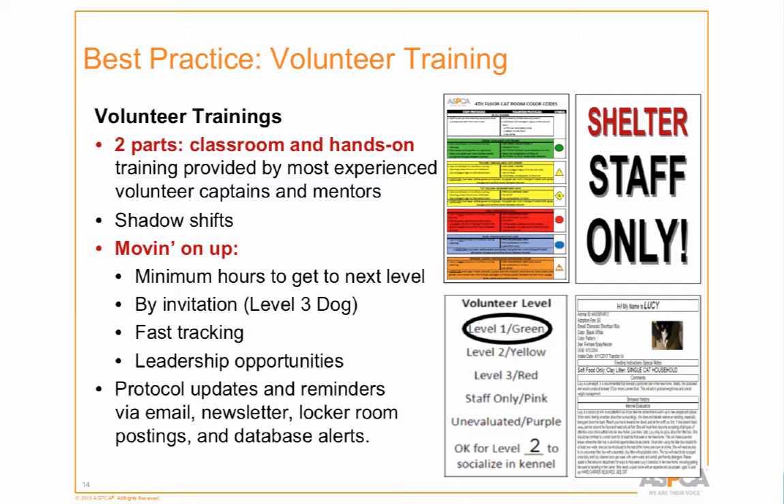We're changing all the signage for cat rooms to color codes — a room will have a green circle on it, and posted nearby will be the protocol for volunteers in that room. Volunteers don't know this yet. We're going to communicate it through database alerts, emails, and through Constant Contact, where I can actually see who opened an email — opening doesn't mean they read it, but at least they opened it.